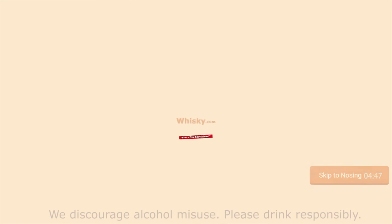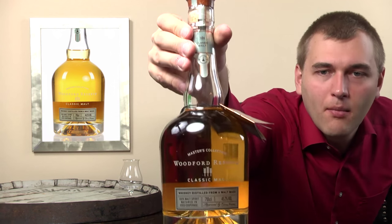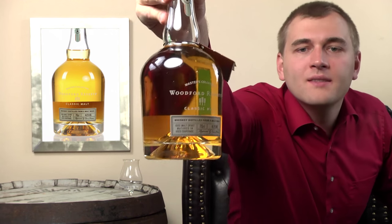Hello and welcome to whiskey.com where fine spirits meet. Today we have something special - it's the Woodford Reserve Classic Malt. You can read it: Classic Malt. It's an American whiskey, and it's not a bourbon.